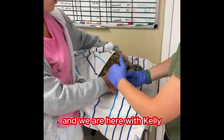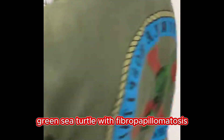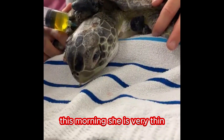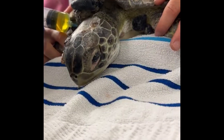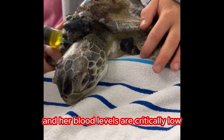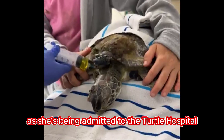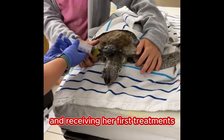We are here with Kelly, a juvenile green sea turtle with fibropapillomatosis that was found entangled in fishing line this morning. She is very thin and her blood levels are critically low. Thank you for joining us as she's being admitted to the Turtle Hospital and receiving her first treatments.